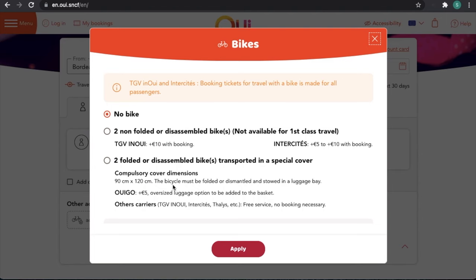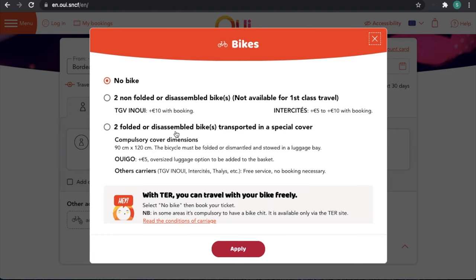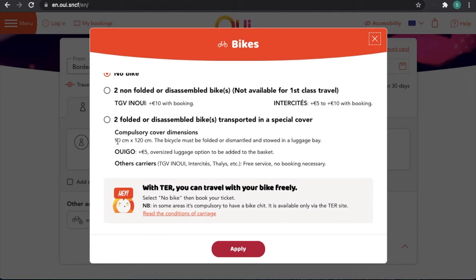Next, we come down to the bikes. There are a few options here. One important thing to note is that the number of bikes picked up is based on the number of passengers you selected earlier — there's no ability to vary the number of bikes and passengers independently. So if you've got two people traveling and only one person has a bike, you're going to need to make two separate bookings. You choose either no bike, non-folded or disassembled bike where you wheel it on or off, or folded or disassembled bike — for example a Brompton-style folding bike, or a bike in a travel case that meets the dimension restrictions of 90 centimetres by 120.